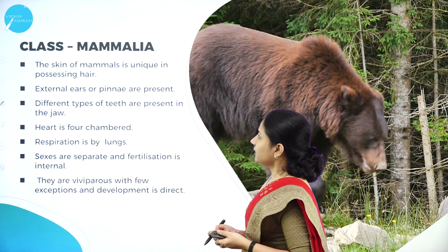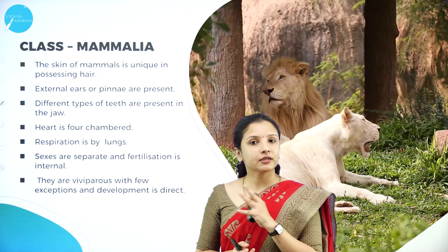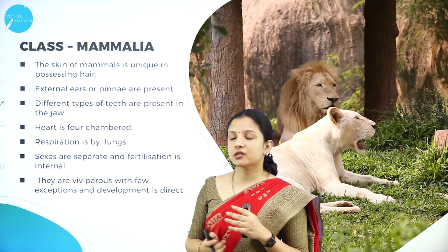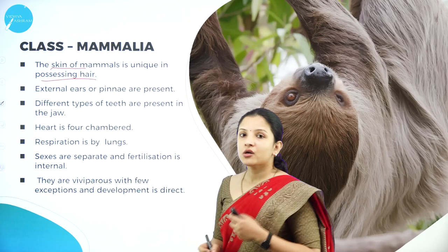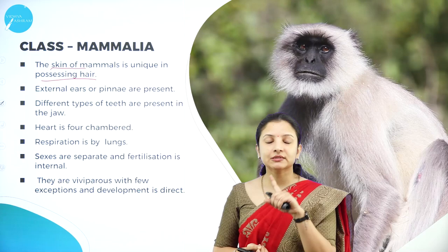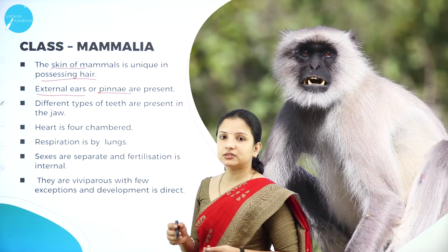The skin of mammals is unique — they have hair on the body. All other vertebrates we studied had scales or rough skin, but Class Mammalia is distinctively covered by hair. They also have external ears called pinnae, unlike amphibians and reptiles which had ear-like openings called tympanum. Pinnae and tympanum are different.